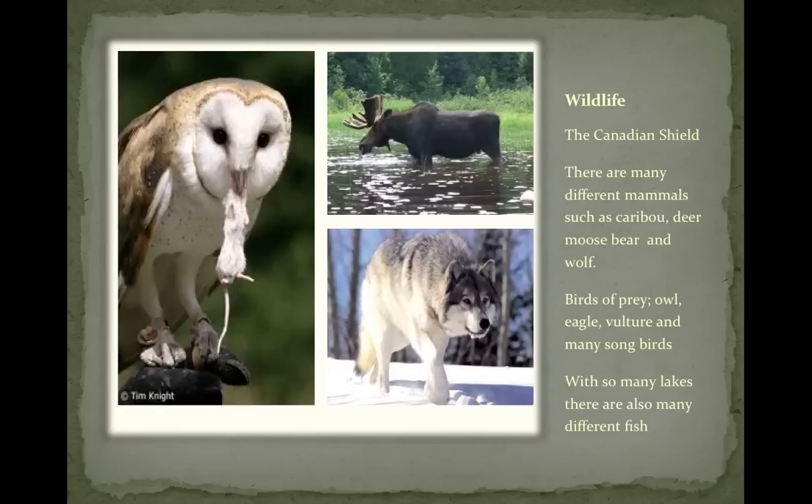There are many different mammals in the Canadian Shield such as caribou, deer, moose, bear, and wolf. There are also birds of prey such as the owl, the eagle, and the vulture, as well as many songbirds. And with so many lakes, there are also many different fish — it's a sportsman's paradise.